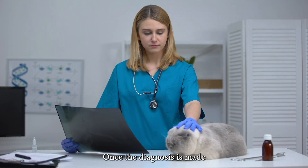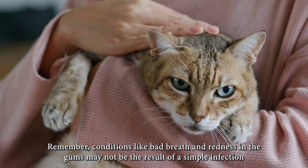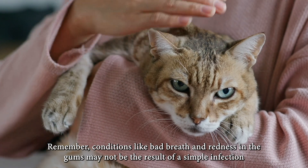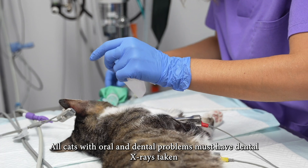Once the diagnosis is made, your veterinarian will determine your treatment protocol and what you need to do. Remember, conditions like bad breath and redness in the gums may not be the result of a simple infection. All cats with oral and dental problems must have dental x-rays taken.